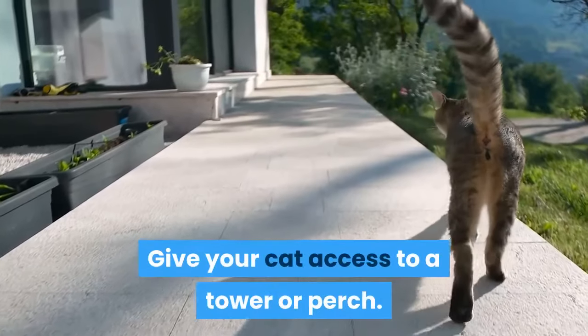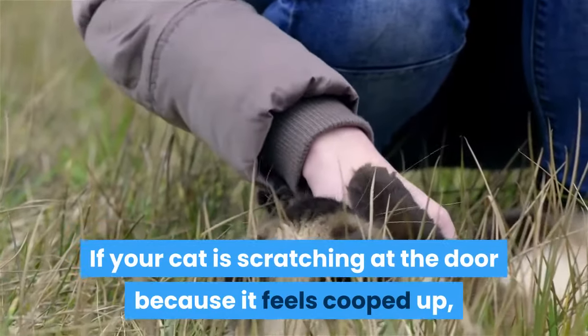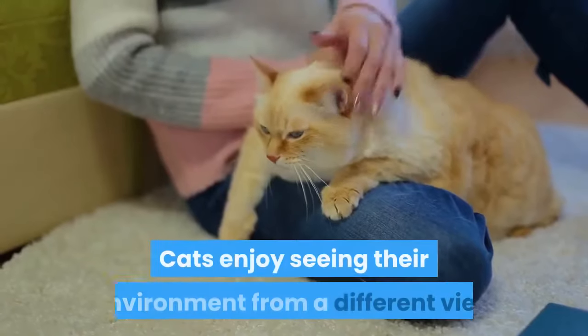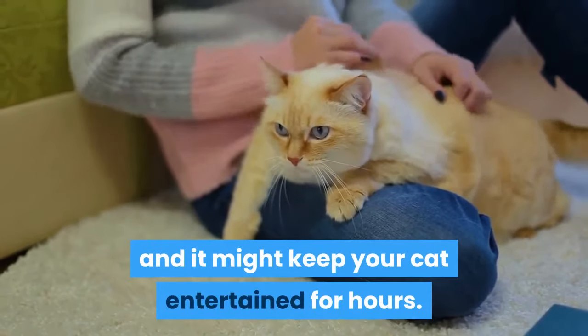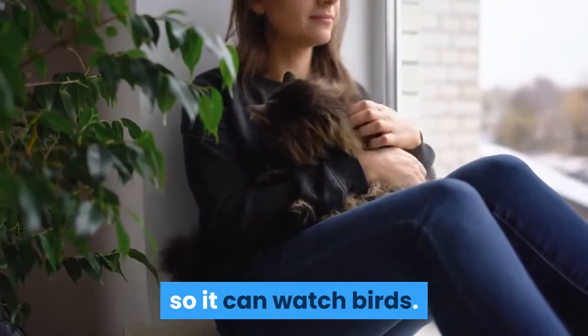Give your cat access to a tower or perch. If your cat is scratching at the door because it feels cooped up, let it have access to a window or tower it can climb. Cats enjoy seeing their environment from a different view, and it might keep your cat entertained for hours. If you can, give your cat access to an exterior window so it can watch birds.